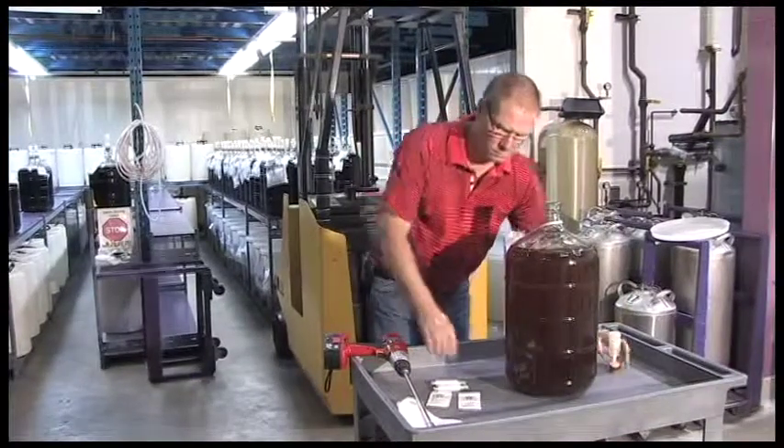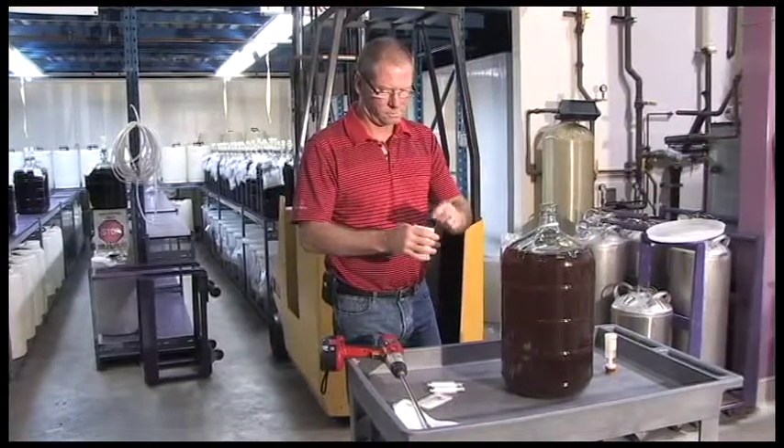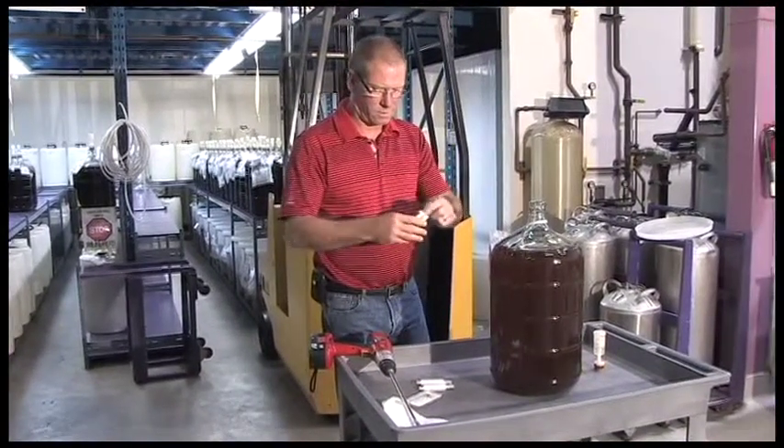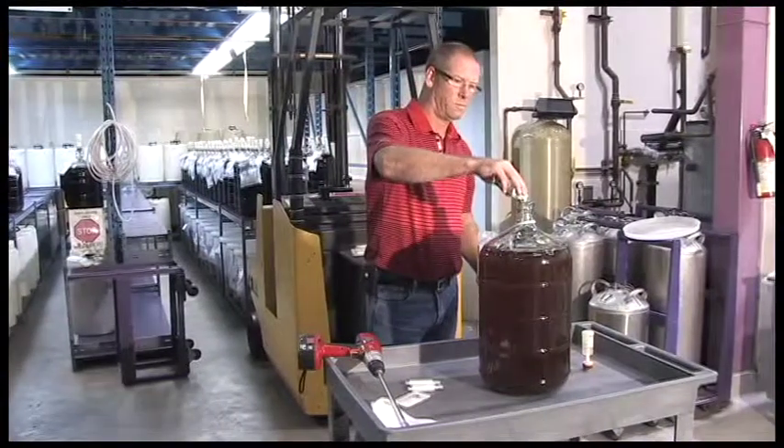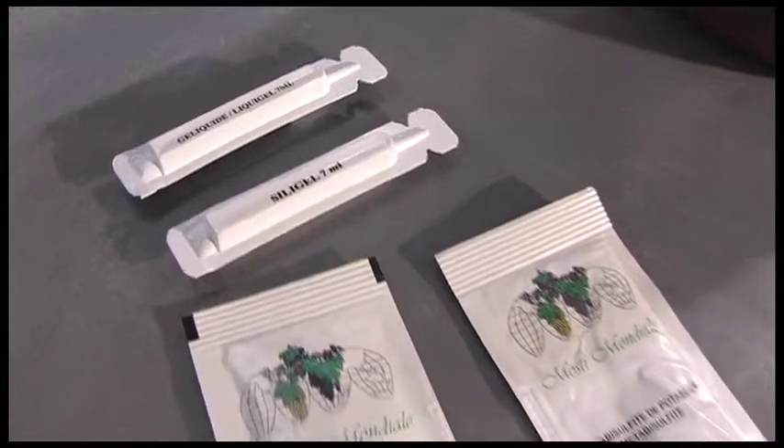Once the fermentation is complete the wines are stabilized. The stabilization process consists of adding and stirring in ingredients that will stop any further fermentation, and other ingredients called finings that will help settle out particles so that the wines become nice and clear.